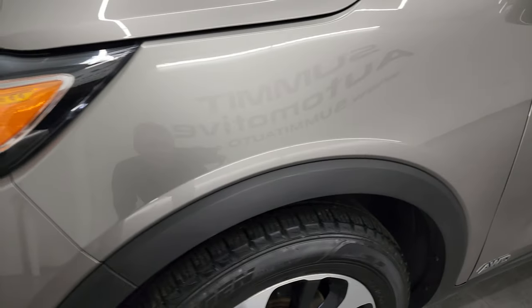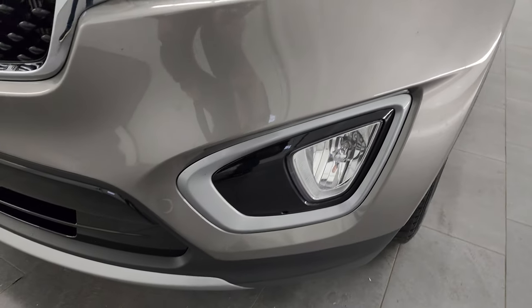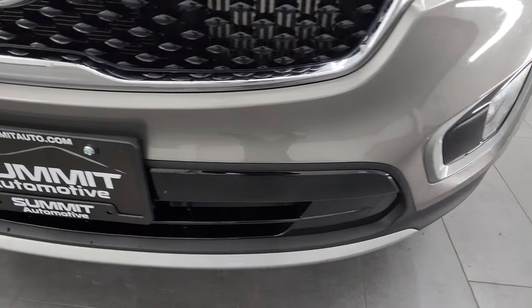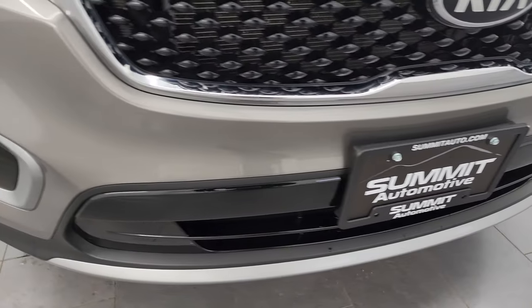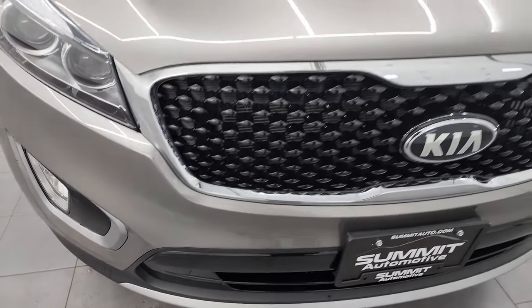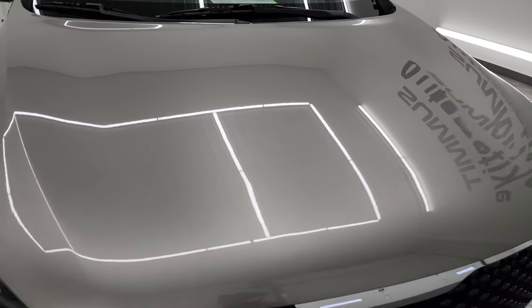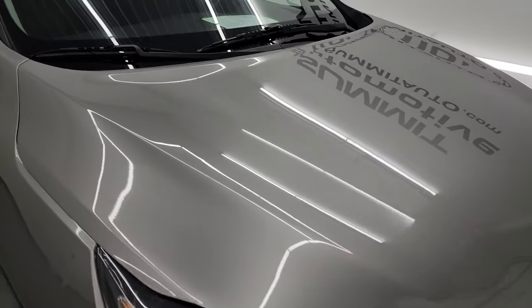The front fender is in excellent condition — I didn't see any dents or dings on there. It does come with the projector lamp headlamps and the factory fog lights; I'll turn all those on at the end of the video so you can see just how bright they are. The front bumper is in really nice shape — no major dents, dings, cracks, or scuffs. The hood is in really nice condition as well with no major dents or dings.